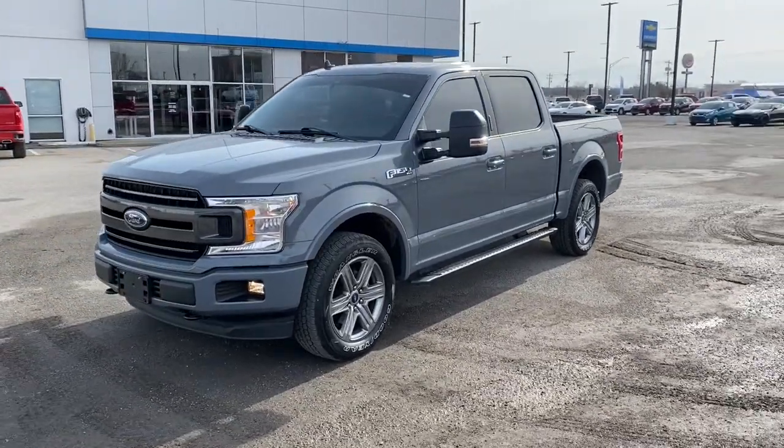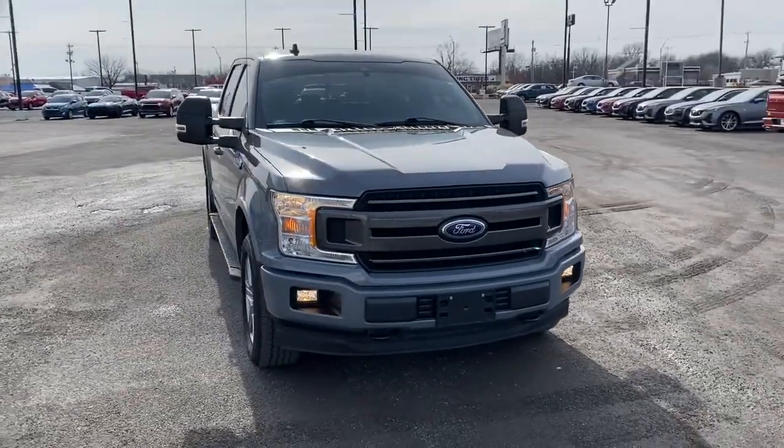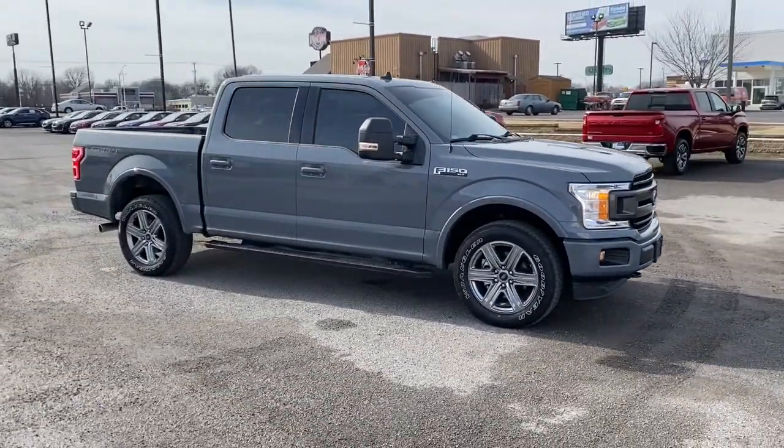This could be the car for you. The 2019 Ford F-150. This vehicle is an outstanding buy with fewer than 30,000 miles on the odometer.